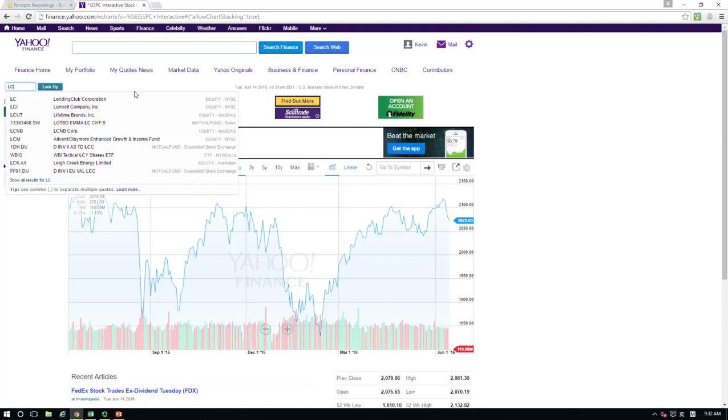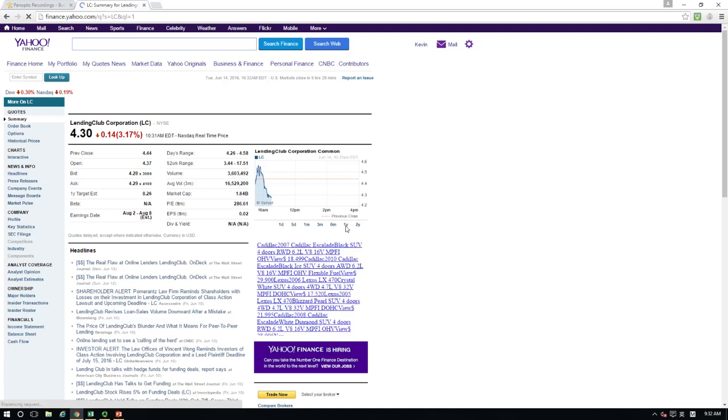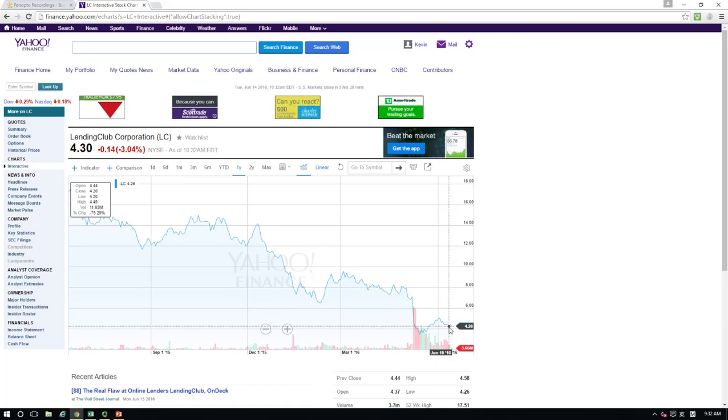If you invested in Lending Club Corporation, you won't feel very happy about it. Because during the last 52 weeks or one year, the stock price has declined tremendously — from $17.50 to $4.30. Essentially, three quarters of investments are basically gone, and an investor will suffer from a negative 75% return on this individual stock. As an investor, you may make a lot of money. However, you may also have a chance to lose a lot of it, not just on an annual basis, but on a daily basis.